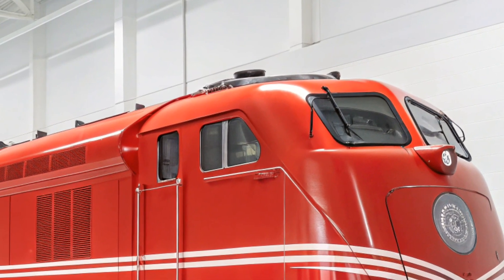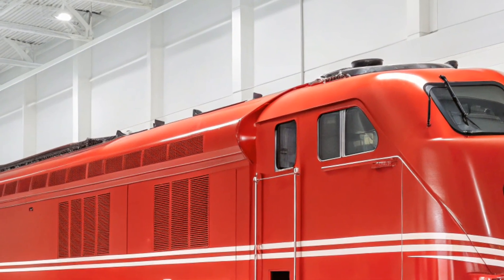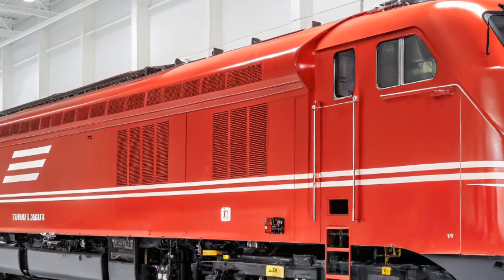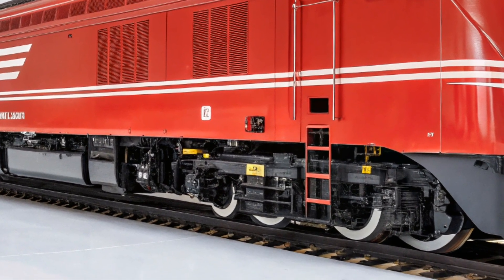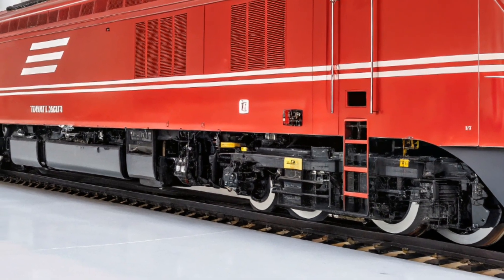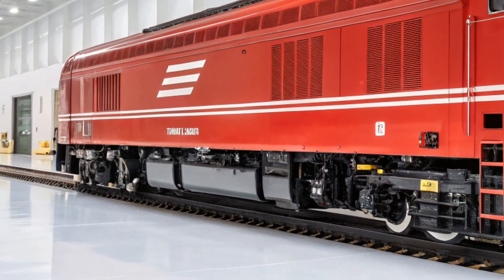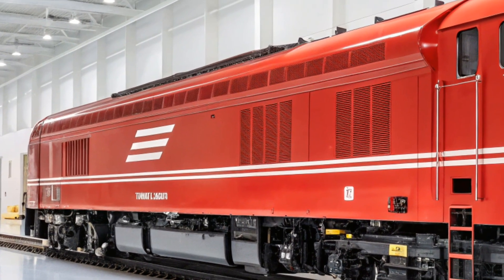The future of the rail industry is certainly heading toward cleaner, more efficient technology, and the GE Evolution Series ES44AC is leading the way. Its combination of power, efficiency, and environmental performance sets a new standard for locomotives worldwide. As the demand for sustainable transportation solutions continues to grow, it's clear that the ES44AC will play an important role in shaping the future of freight transportation.